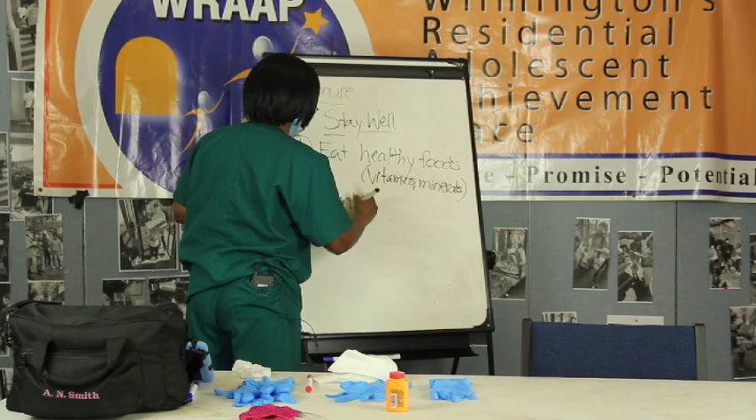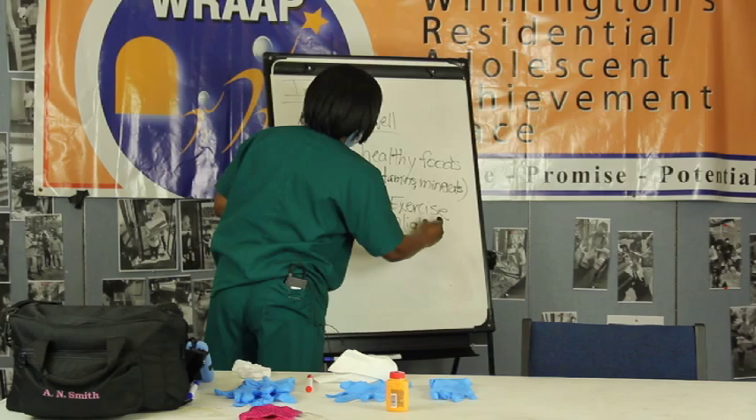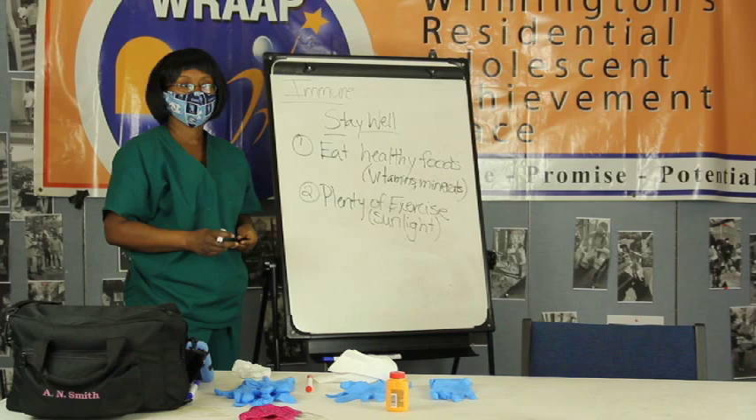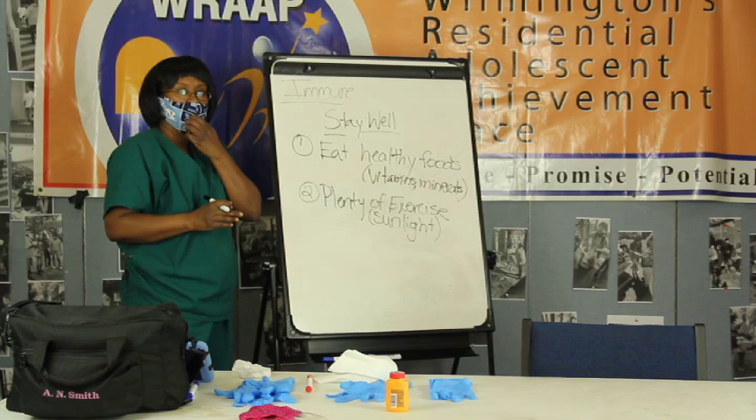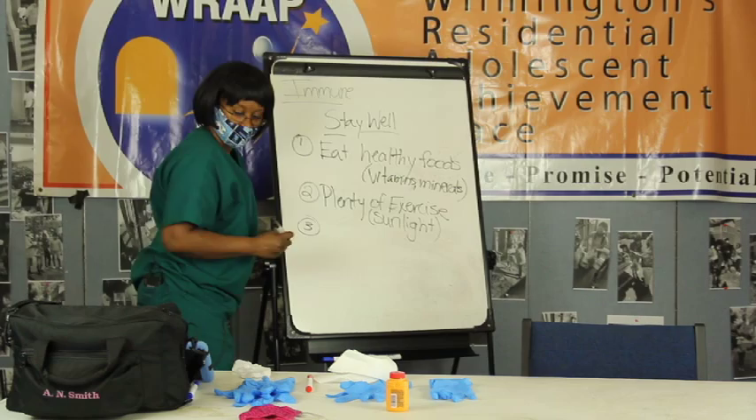Number two: make sure you get plenty of exercise. Go outside, not just inside. Sunlight is great for keeping you well, and fresh air. Plus it keeps your body nice and strong. All the systems get to work and you challenge your system. If you never challenge it, it doesn't get stronger. You have to challenge all the systems that way.